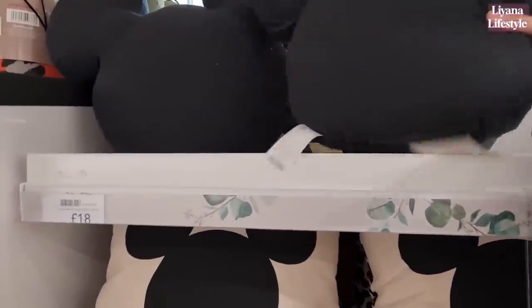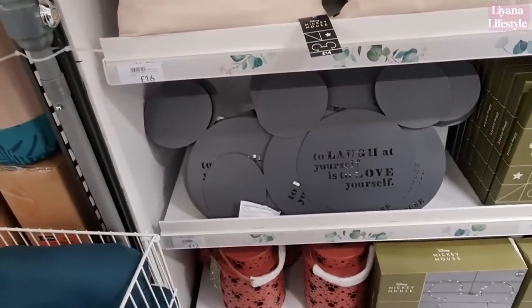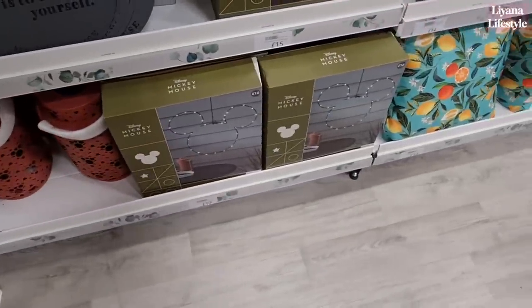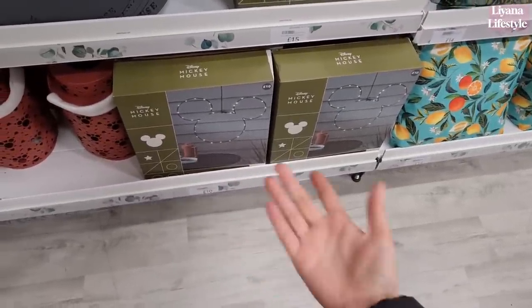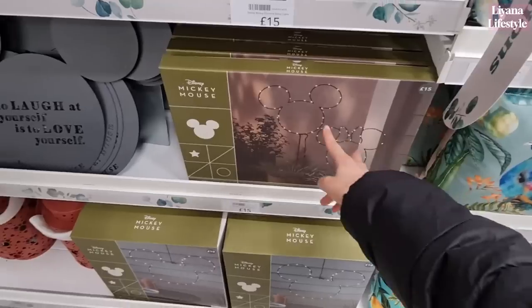We've got some Mickey Mouse accessories here — these are £18 and then this one for £16. These are like wall art for £12 and then a lantern at the bottom for £20. Does anyone like Mickey Mouse or Disney in general? There are not a lot of places to see them — Primark for example, they are mad with Disney. These are £10, £15 for these — a set of two.